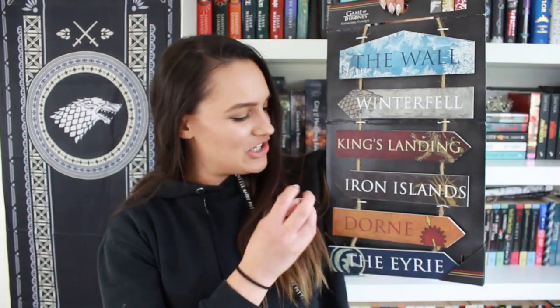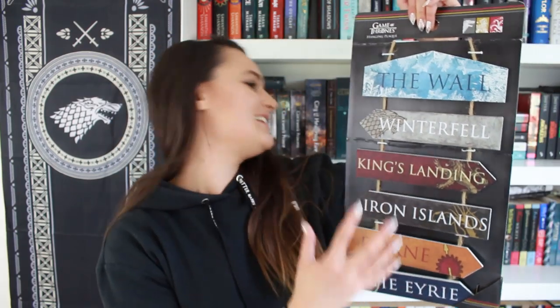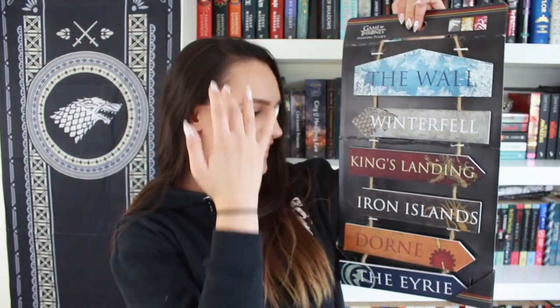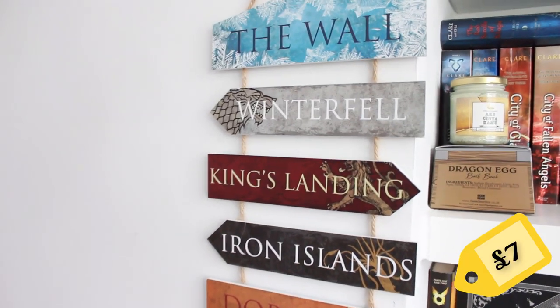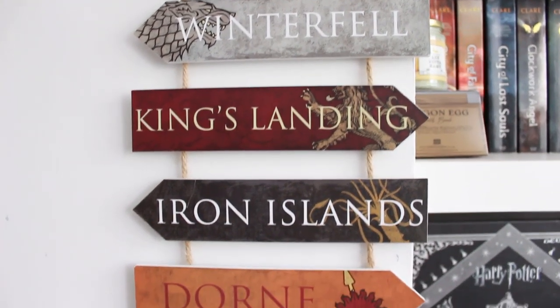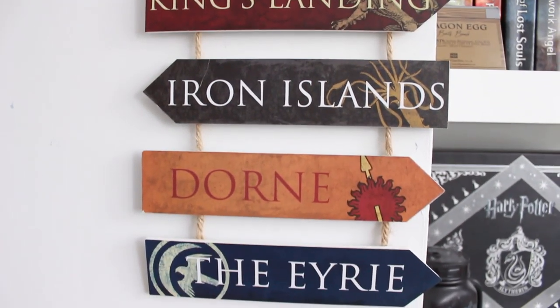I am so excited about the next thing and it might be my favourite thing that I bought. It is this signage which leads to different places in Westeros. Of course I'm going to Winterfell because that's where Jon Snow is — he's my fave, and also Sansa who's also a fave. All the Starks are just my favourite so that's where I'm heading. I love the design of each of them and how they each represent different houses.